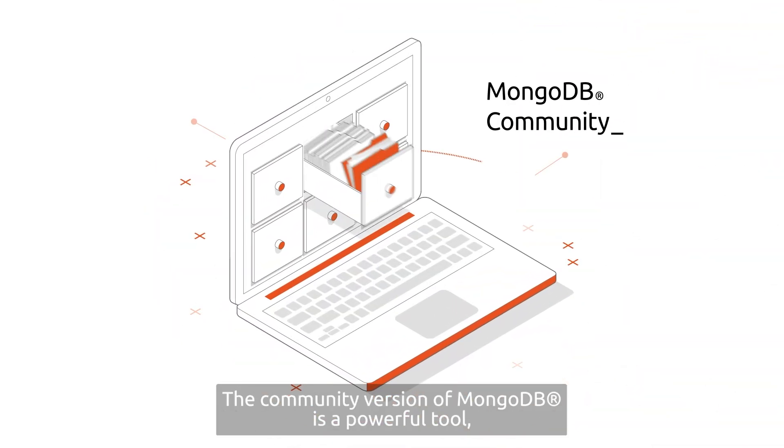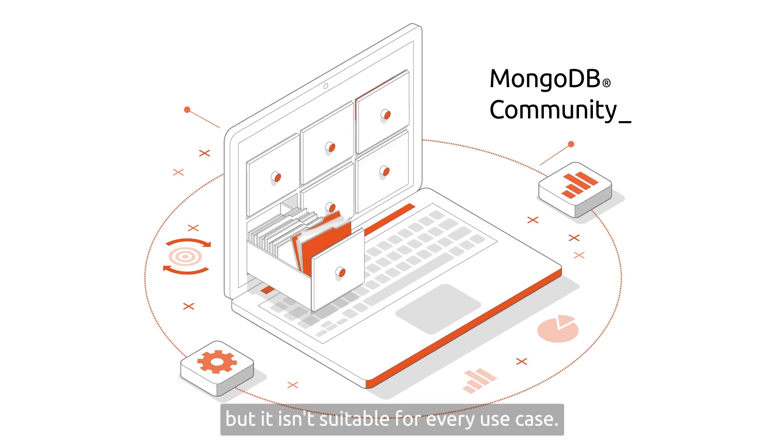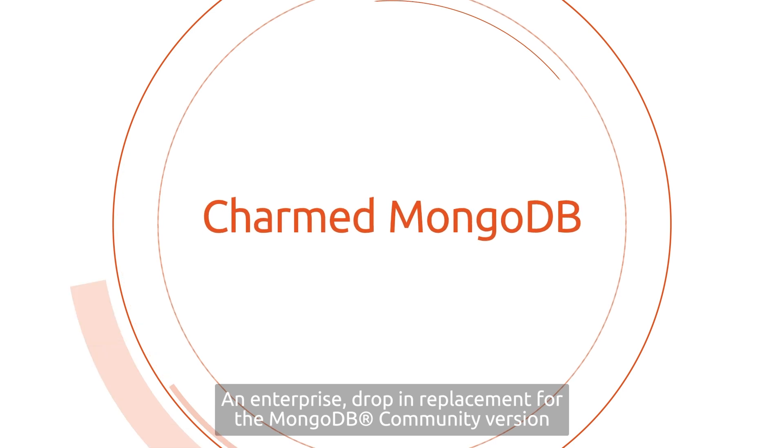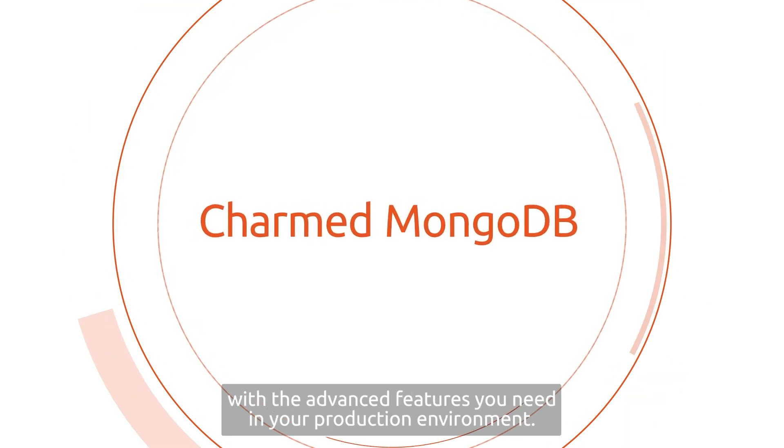The community version of MongoDB is a powerful tool, but it isn't suitable for every use case. Enter Charmed MongoDB — an enterprise drop-in replacement for the MongoDB community version, with the advanced features you need in your production environment.